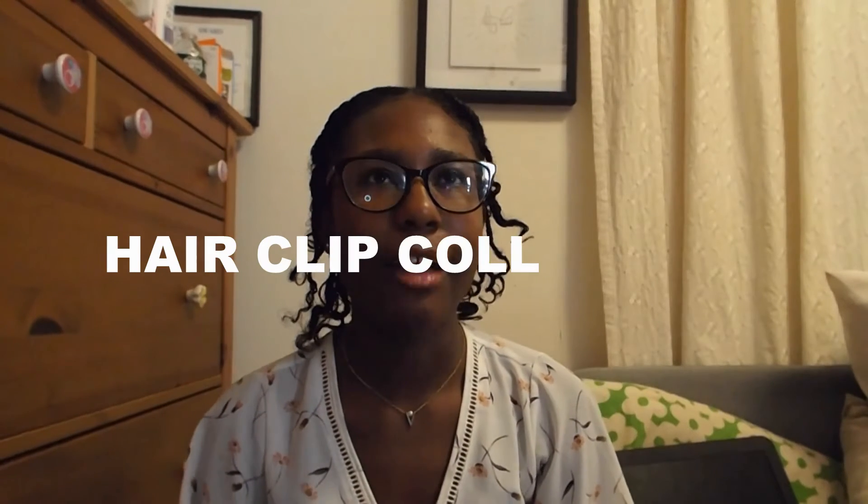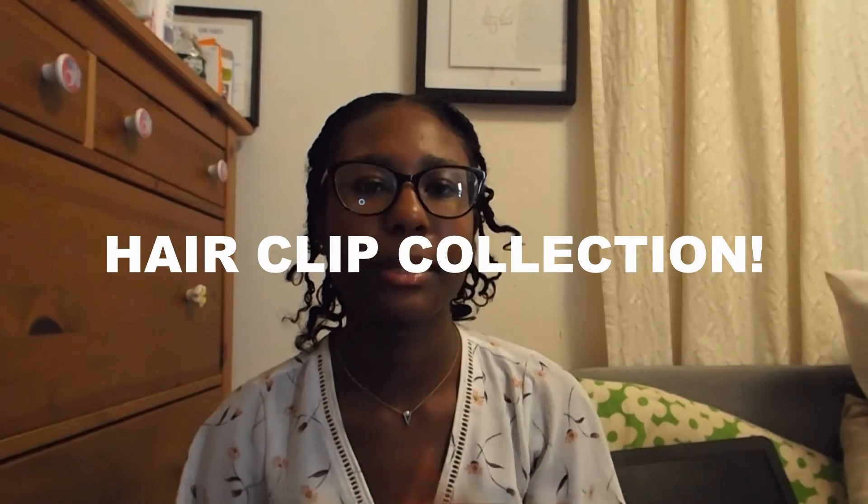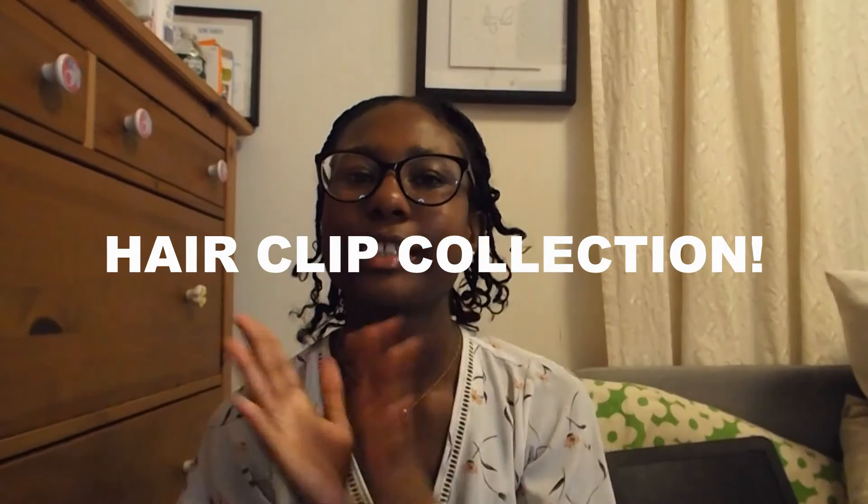As you can tell by the title, I am going to be showing you guys my whole entire hair clip collection. Apparently I have over 40. I haven't really counted, but I thought it would be a really fun video. And also if you see me wearing the same outfit in a lot of my videos, it's because I'm planning on recording a lot of videos today. I have nothing else to do.